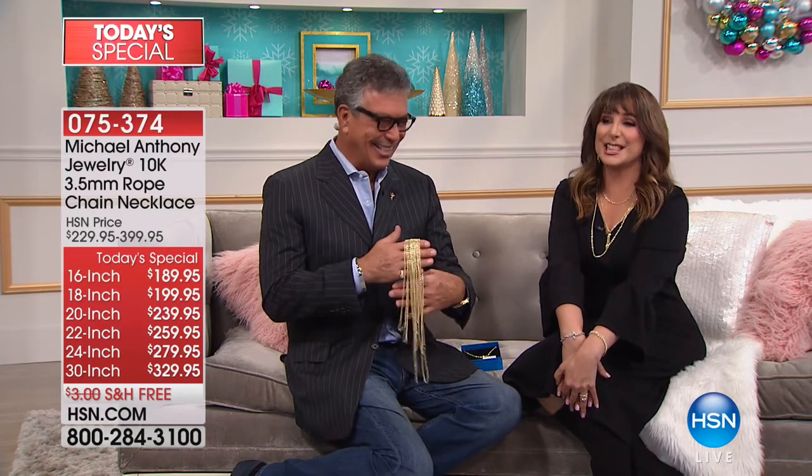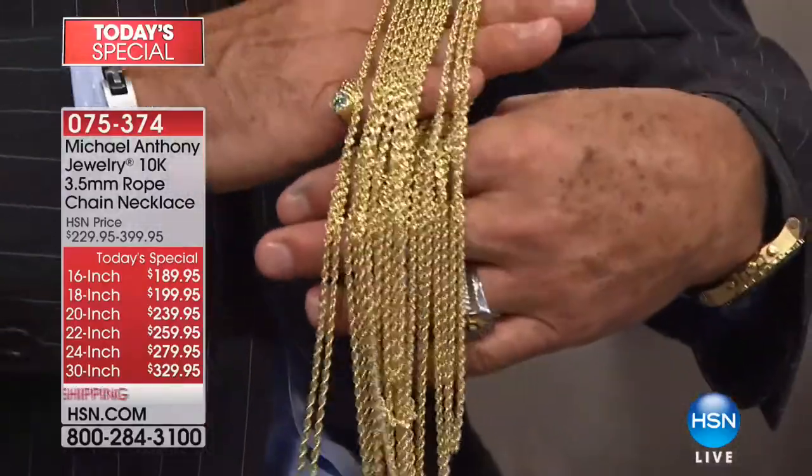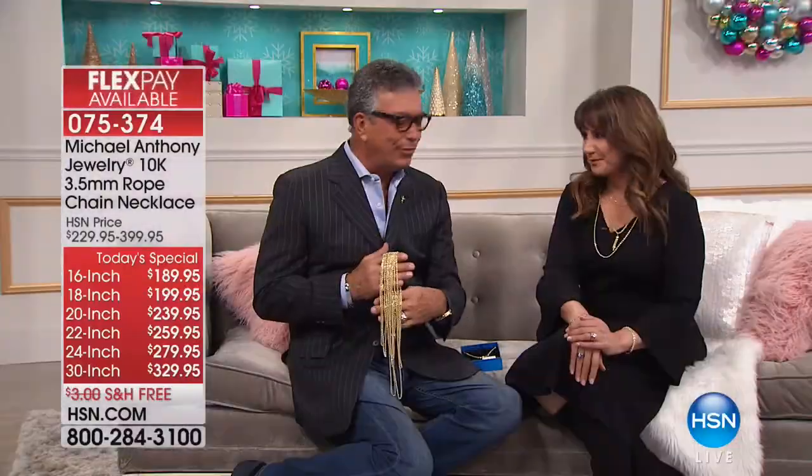Happy holidays everyone! Anthony Palercio is bringing the best Today's Special chain he's ever done in 25 years at HSN and 52 years in the business — it's at a 25% discount and is 25% larger than any chain they've ever offered, due to new technology. It's selling at a fast and furious pace and sizes are going quickly — tune in at the top of the hour.